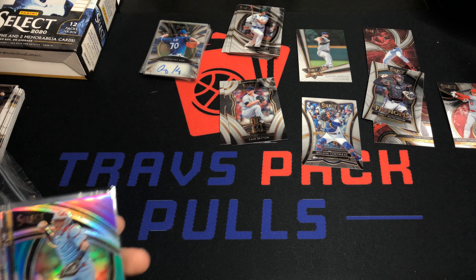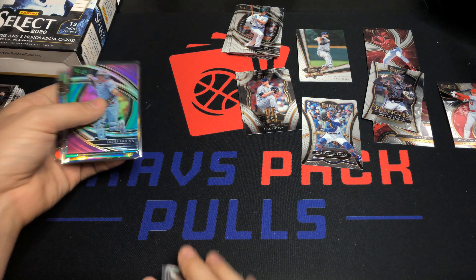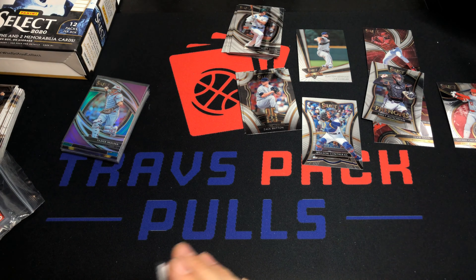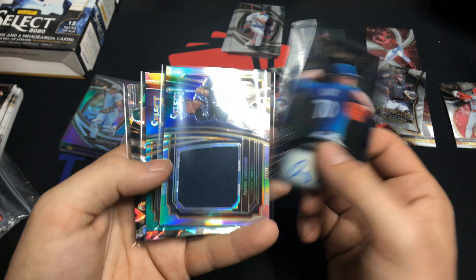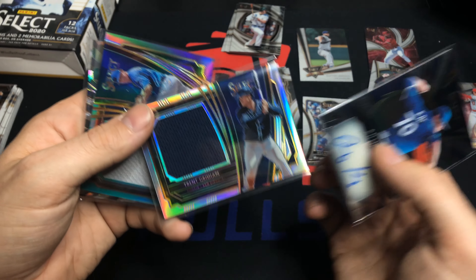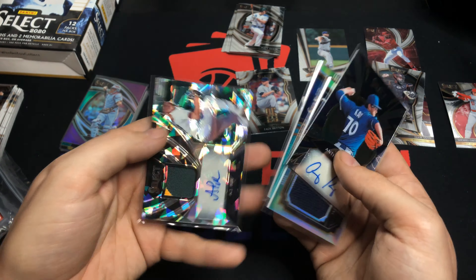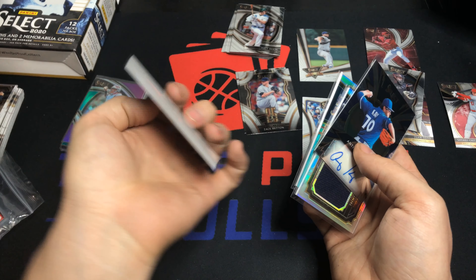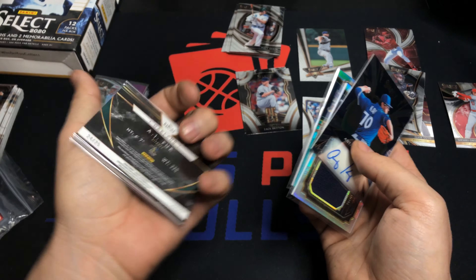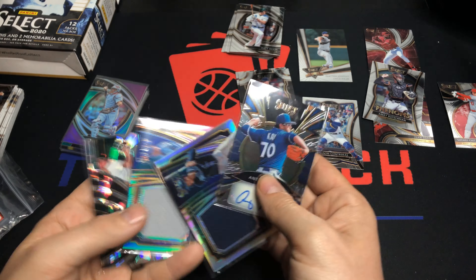I'm back and these are our major hits: Anthony K auto, Trent Grisham auto, Adbert Alzolay jumbo patch, and AJ Puck patch auto out of 25. The Puck patch auto is probably the big hit of the box — a couple big patches and the Anthony K auto — everything is numbered.